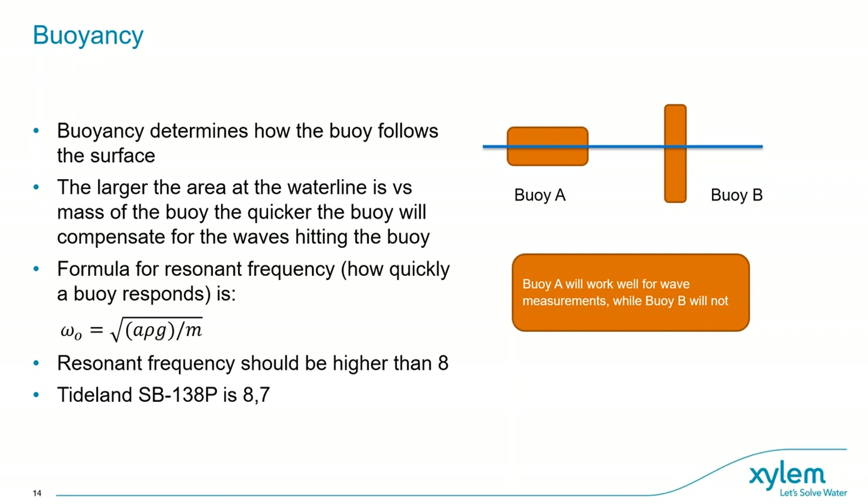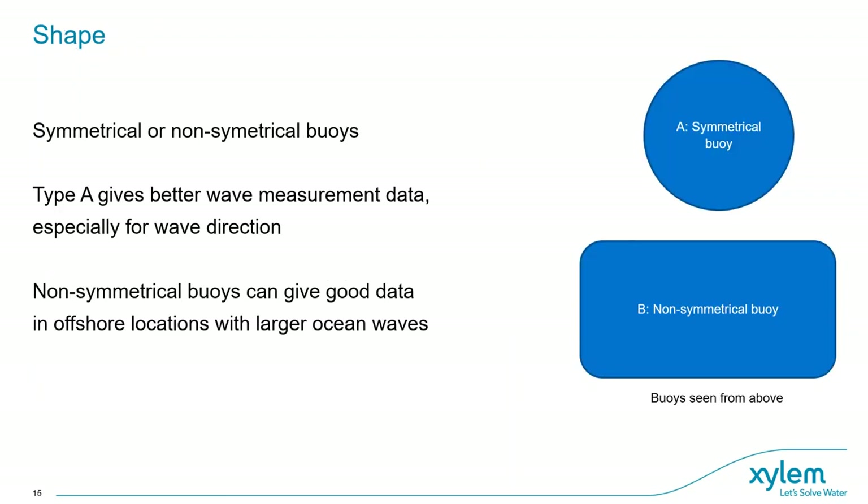How about buoy shape? The best wave direction buoys are symmetrical with regards to the vertical axis, as waves and current will be rotating the buoy at all times. Looking at buoys from the top, buoy type A and buoy type B are quite different in shape. Buoy type A will work much better for directional waves than buoy type B. The wave height measurement will be quite good regardless, but direction suffers with non-symmetrical shapes. Some compensation is also possible.